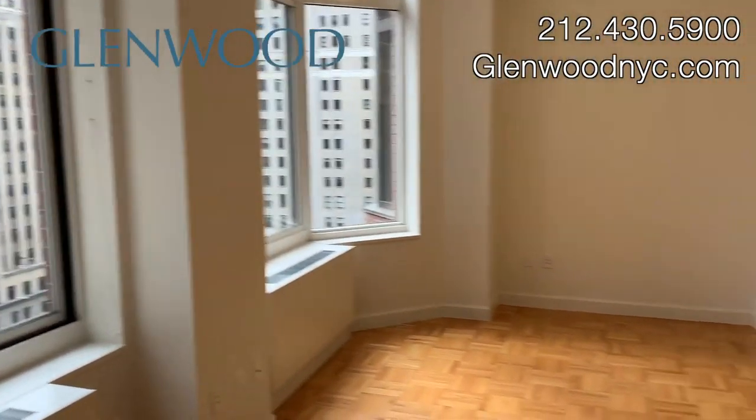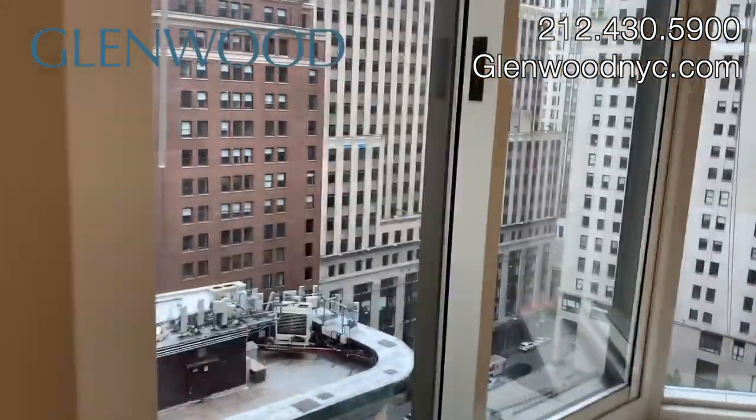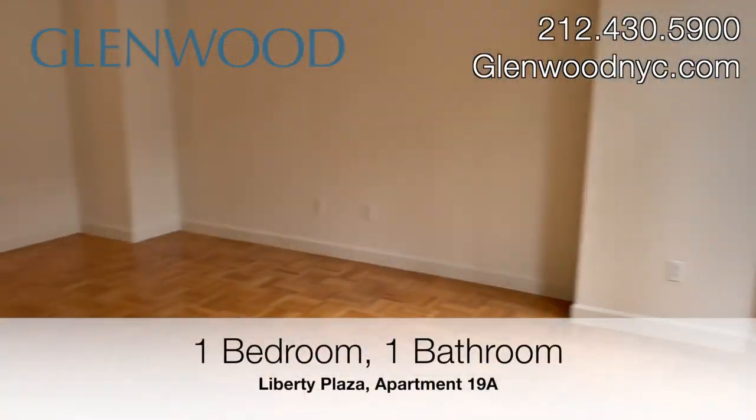The dining area can be converted into a second room. This apartment has 10-foot ceilings with two sets of south-facing windows in the living area.